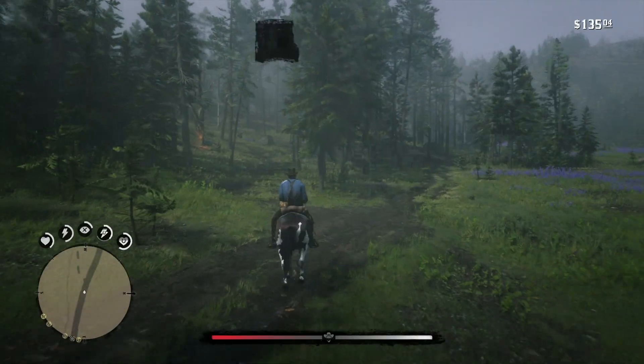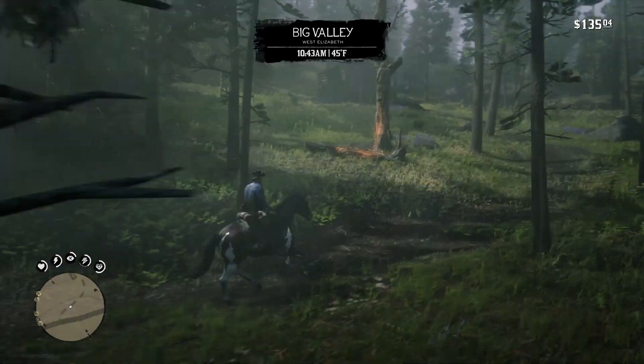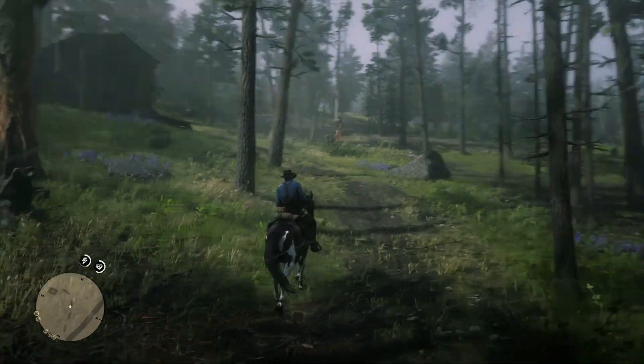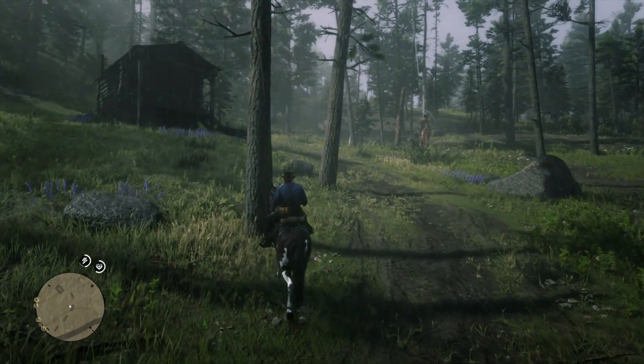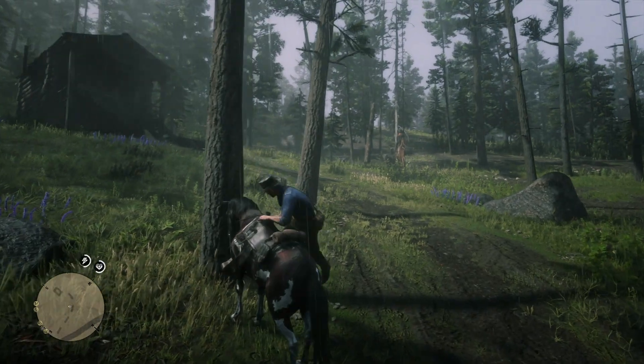Hey, how's it going, guys? Mr. Boss for the win here, and in today's Red Dead Redemption 2 video, we're going to be reinvestigating the mystery of Vedder's Echo, which is a cabin located in the Big Valley region of West Elizabeth. It lies southwest of Hanging Dog Ranch across the Little Creek River.